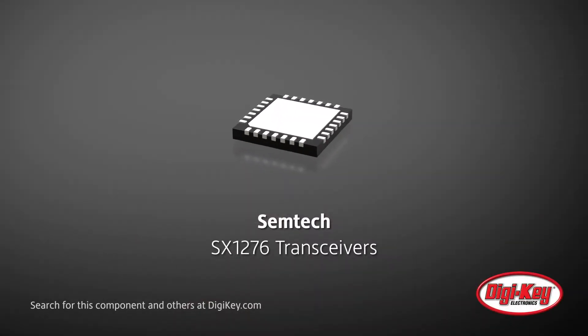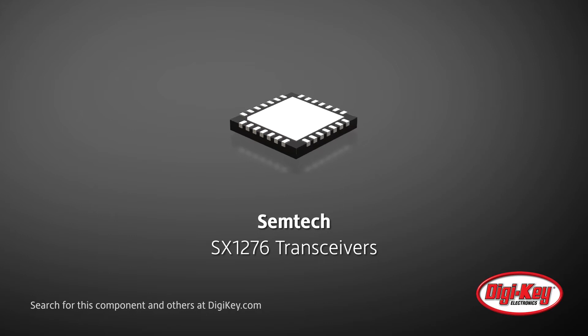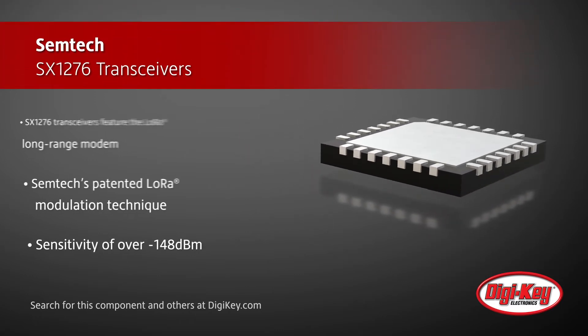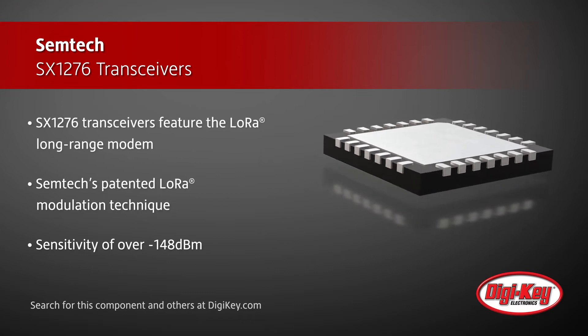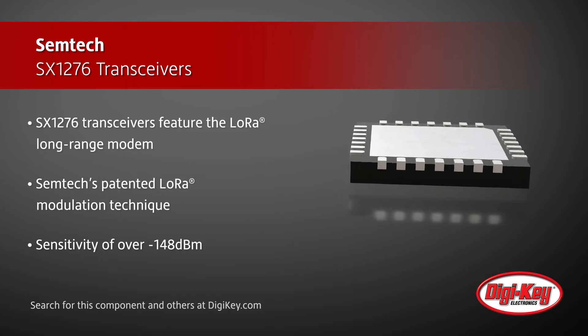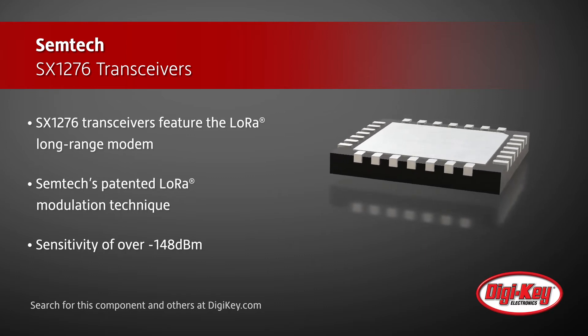Semtech's ultra-low power and long-range SX1276 transceivers feature the LoRa long-range modem that provides ultra-long-range spread-spectrum communication and high-interference immunity. Using Semtech's patented LoRa modulation technique, these transceivers can achieve a sensitivity of over minus 148 dBm using a low-cost BOM, including a low-cost crystal.